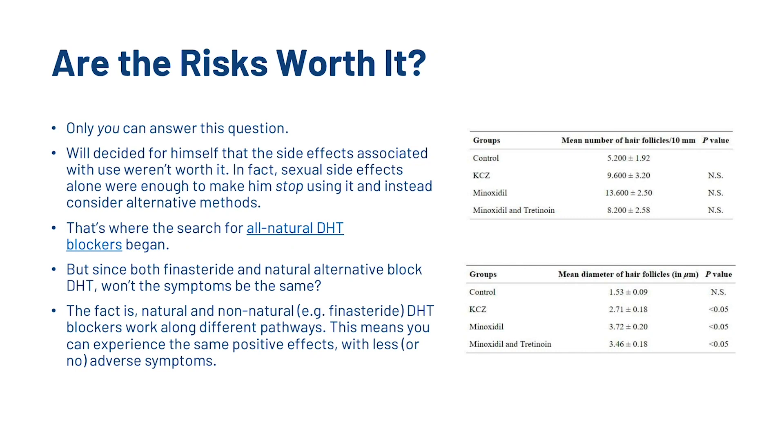Now, are the risks worth it? Seriously, only you can answer this question. The founder of Hairguard, Will, decided for himself that the side effects associated with use weren't worth it. Sexual side effects alone were enough to make him stop using it and instead consider alternative methods — and that is where the search for all-natural DHT blockers began. But since both finasteride and natural alternatives block DHT, won't the symptoms be the same? Well, the fact is natural and non-natural DHT blockers work along different pathways, and this means you can experience the same positive effects with less adverse symptoms.